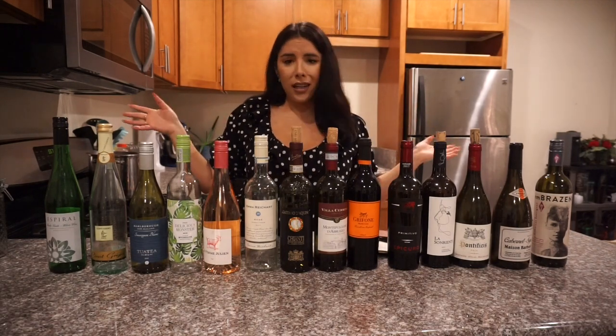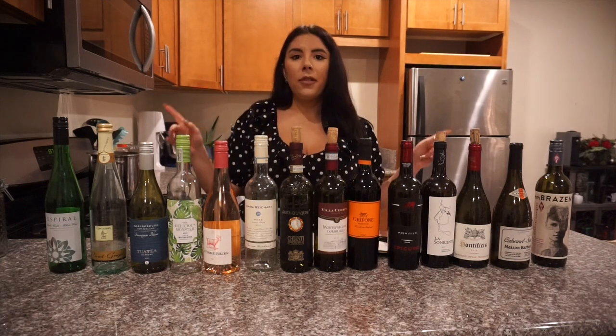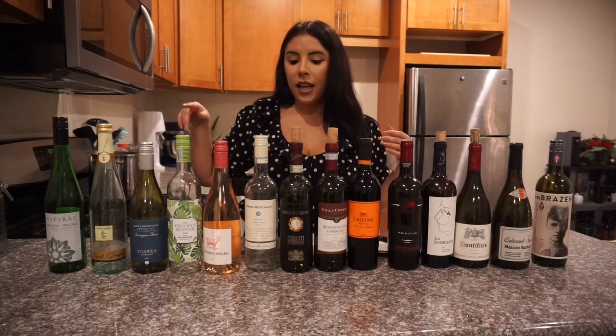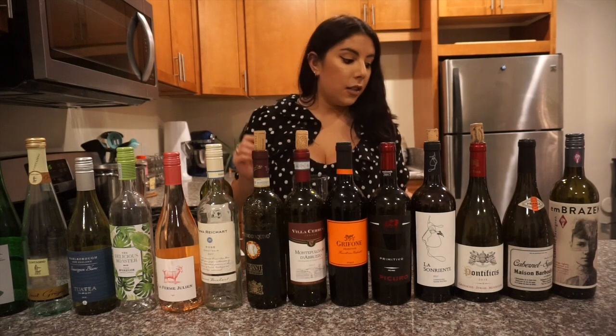Before I get started, please give this video a thumbs up — it helps me so much — and subscribe to the channel. Let's get right into it!